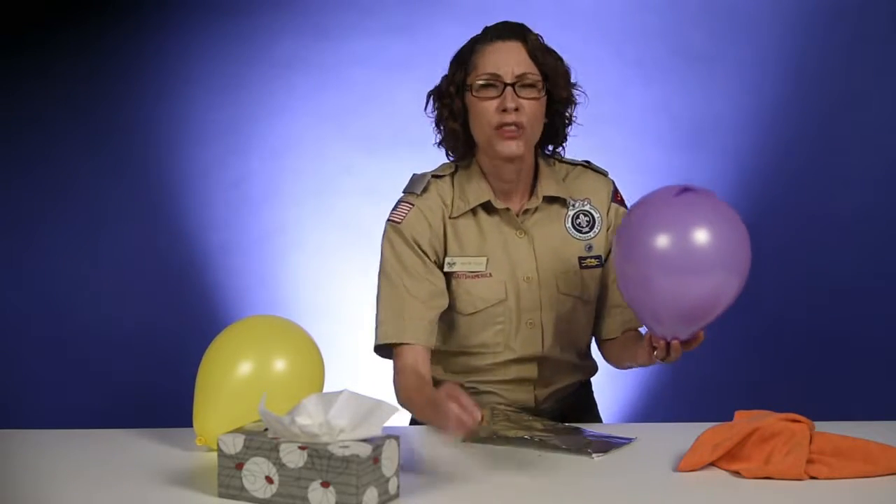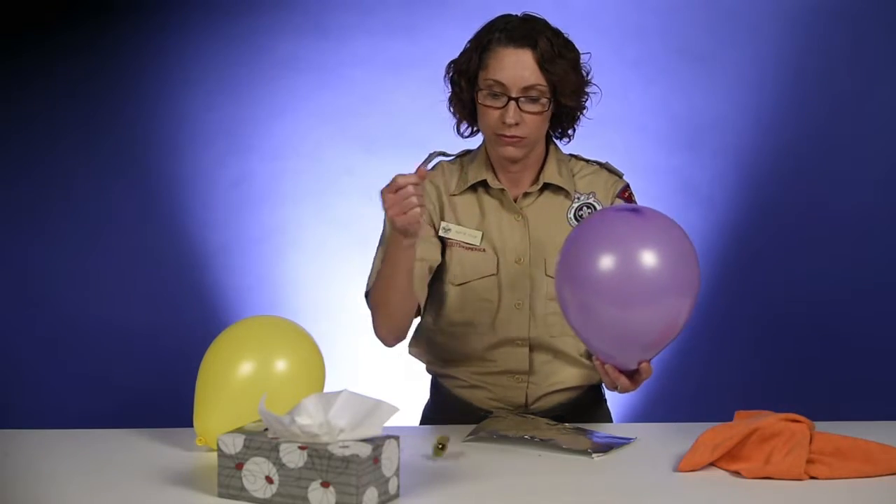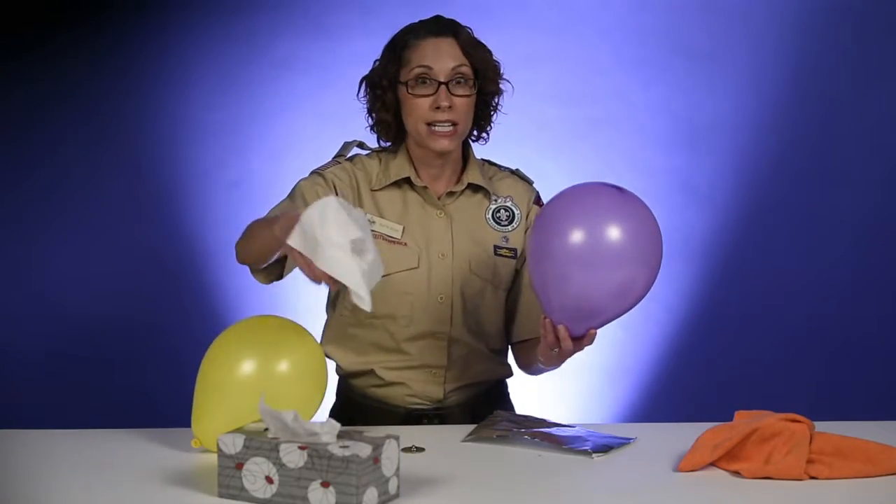Throw in some random things too. I know that this metal isn't going to work, but the boys are going to have fun anyway. Or how about a tissue?